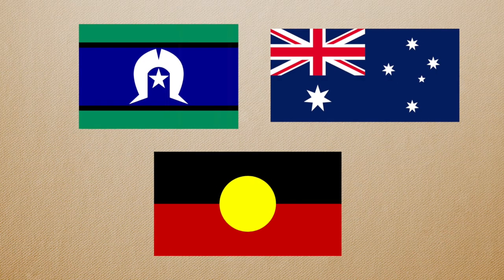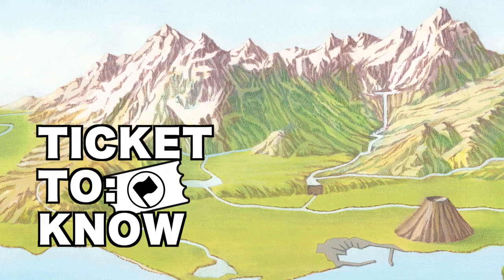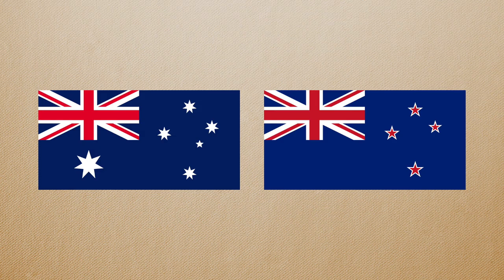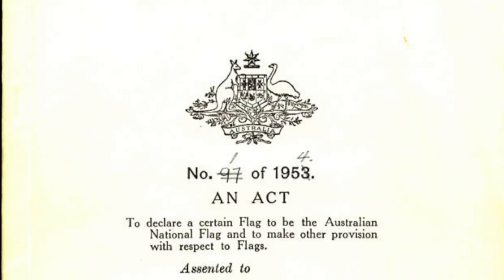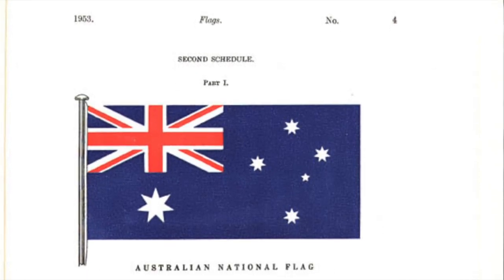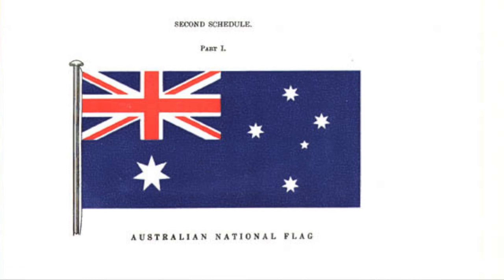Here are three times things didn't go as planned with flags in Australia. This is the Australian national flag, not to be confused with the New Zealand national flag. The Flags Act of 1953 legally defines this flag and gives a description and illustration of how the flag looks.